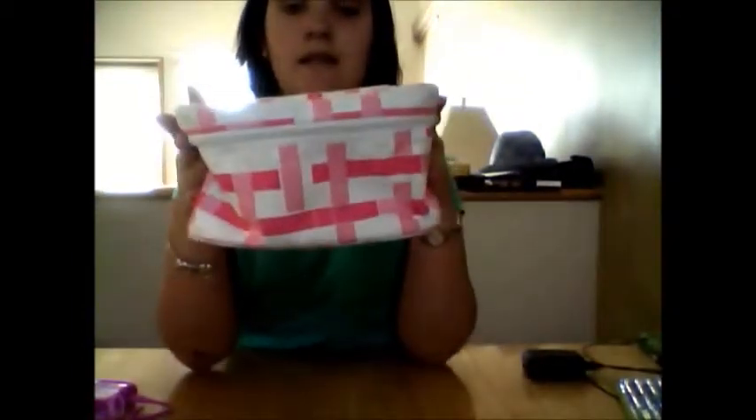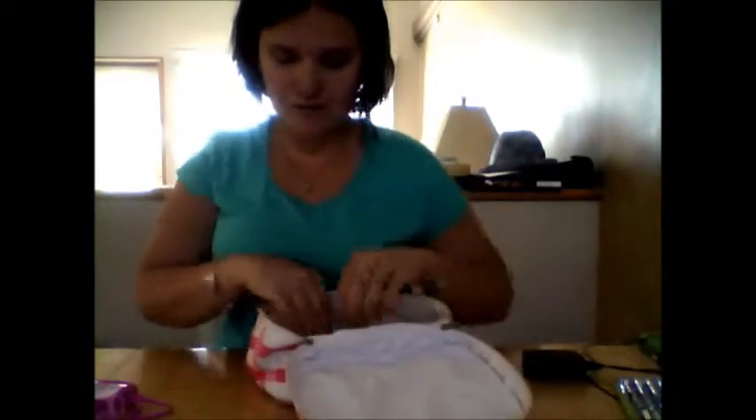I'm going to be showing you how I pack all of my items. The bag I am using — I've been using this a lot lately. It fits a lot of things and it's really colorful. It came with a perfume set.